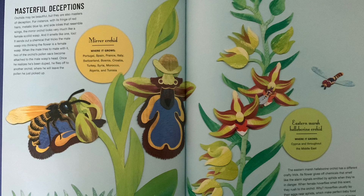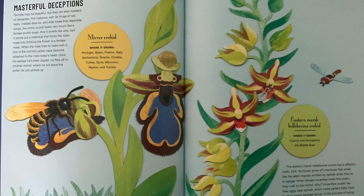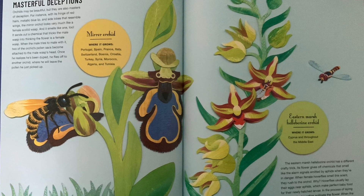Mirror orchid — where it grows: Portugal, Spain, France, Italy, Switzerland, Bosnia, Croatia, Turkey, Syria, Morocco, Algeria, and Tunisia.